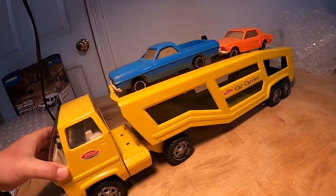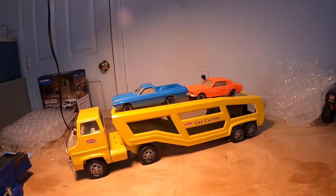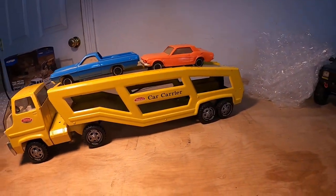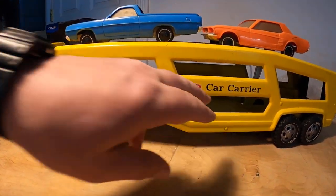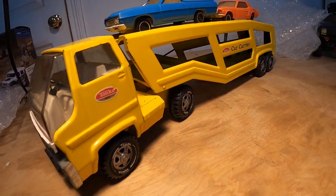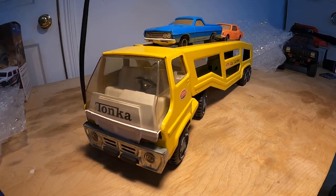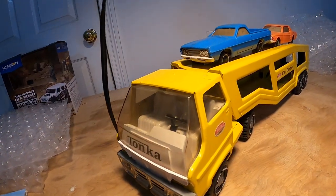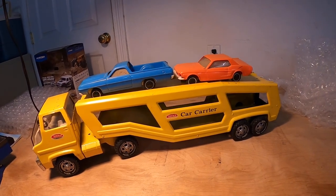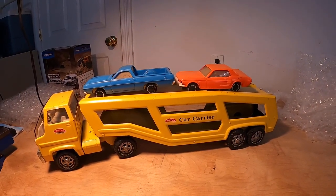Very happy with it. I'm going to build a shelf in the garage, probably up high, to display this. I may pick up an extra car to put inside the bottom deck — we'll see how that works out. There is also a dump truck I'd like to get that uses the same cab, which I did have a little later on after I had this, so we'll pick that up pretty soon and show it to you when I do. That's it — Mr. Breeze signing off. Thank you.